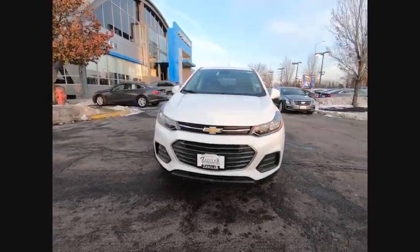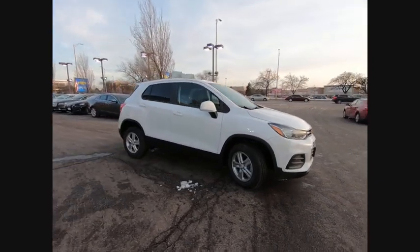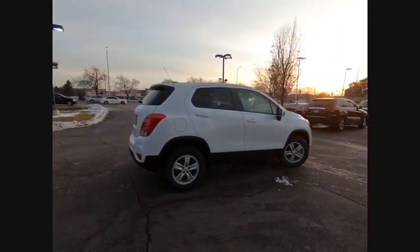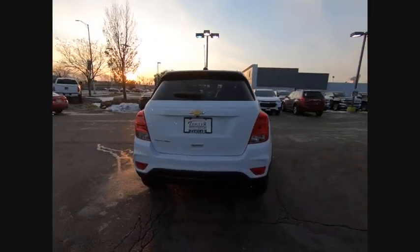Stop by and take a look at the 2020 Chevrolet Trax. The Trax is tiny on the outside, but remarkably spacious within. It comes with clean and modern interiors. This vehicle has less than 100 miles.